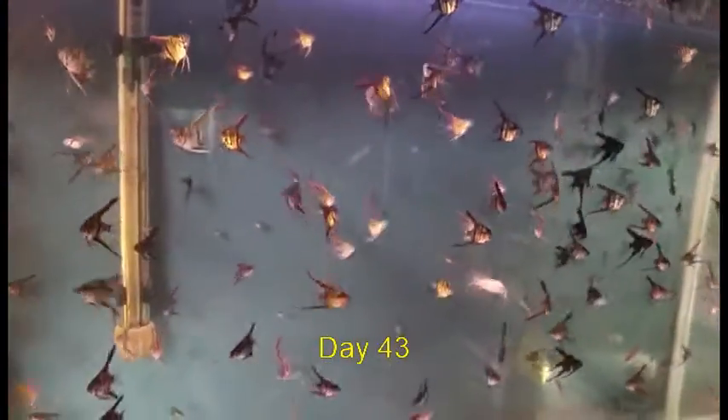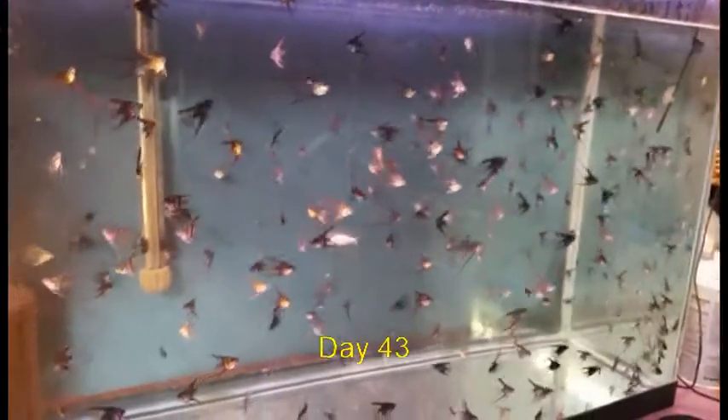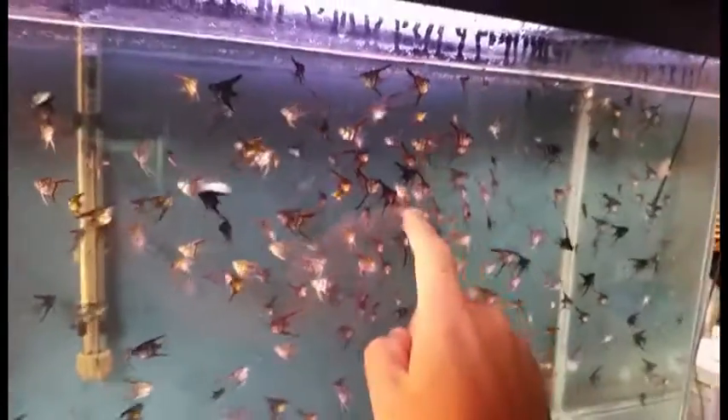Here they are in the 30-gallon tank. It doesn't take long for them to outgrow that tank as well. Two weeks later and it's just like the 10-gallon — we're overcrowded again. So at about this time I went and secured another 40-gallon tank, but it's cycling at this point. Still feeding these guys a combination of brine shrimp, flakes, and baby brine shrimp. They've taken a liking to the hand that feeds them, as you can tell.